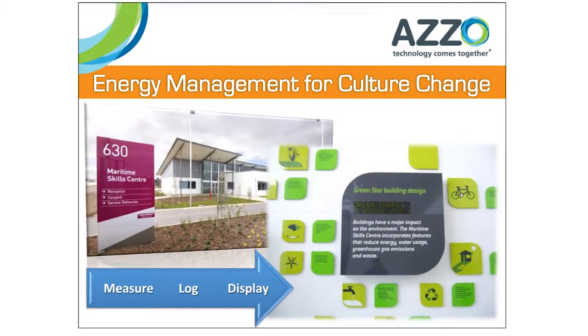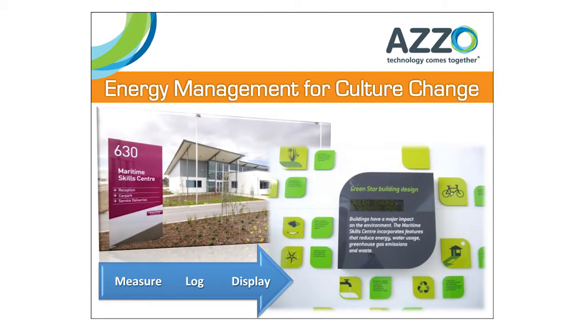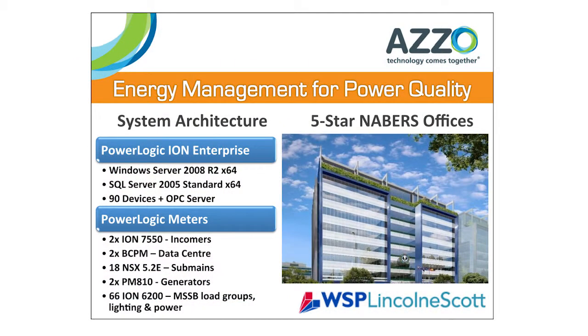The great thing about PME is that it really is multifaceted. We can do energy management for culture change, power quality, demand management, cost allocation, energy efficiency, and building automation. Any one of those angles is the starting point, and then we can use PME's extensive features to pull through any of those other angles and value propositions.